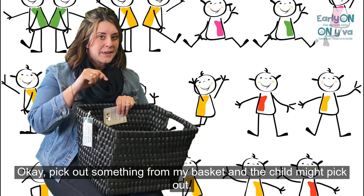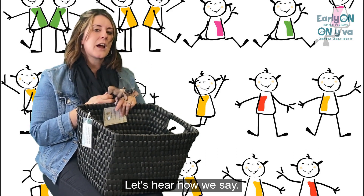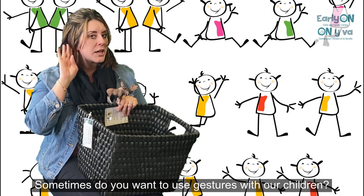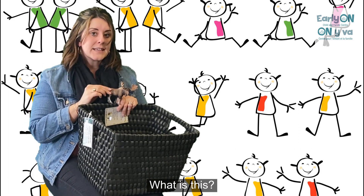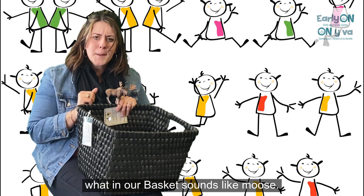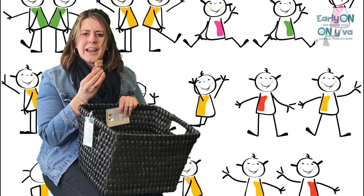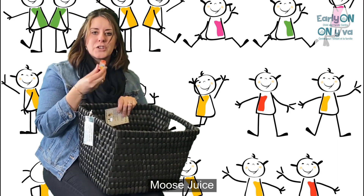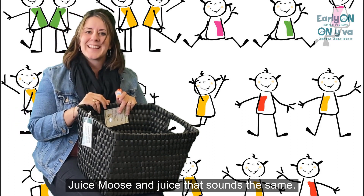Okay, pick out something from my basket — and the child might pick out the moose. Let's hear how we say m-oose. M-oose. Sometimes we want to use gestures with our children so they know that you are expecting them to return what you want them to say. What is this? A m-oose. That's right, it's a moose. But in our basket, what sounds like oose? Hmm — the chair? No, that doesn't sound the same. M-oose, j-oose, j-oose. M-oose and juice — that sounds the same.